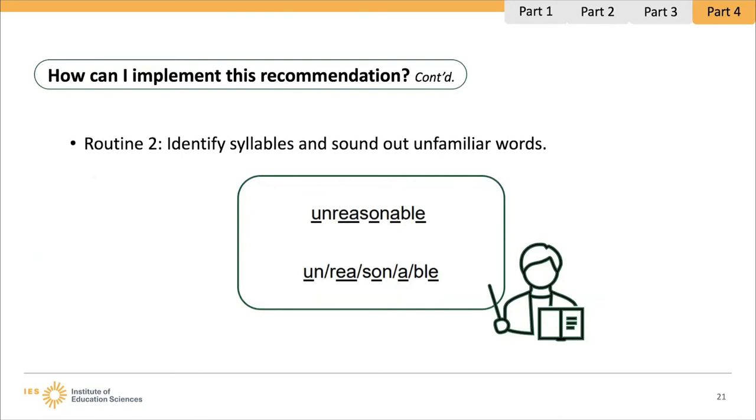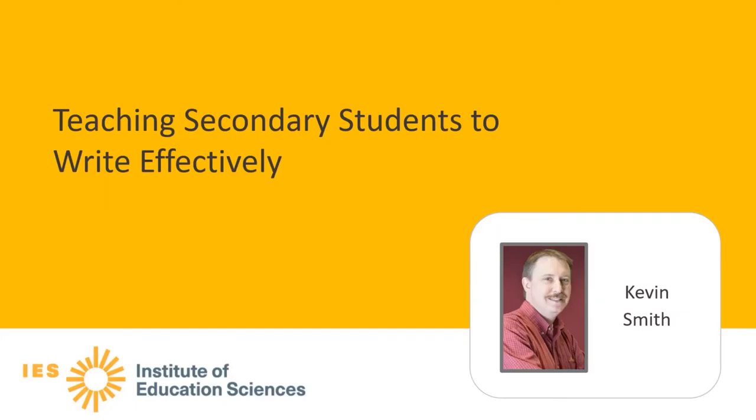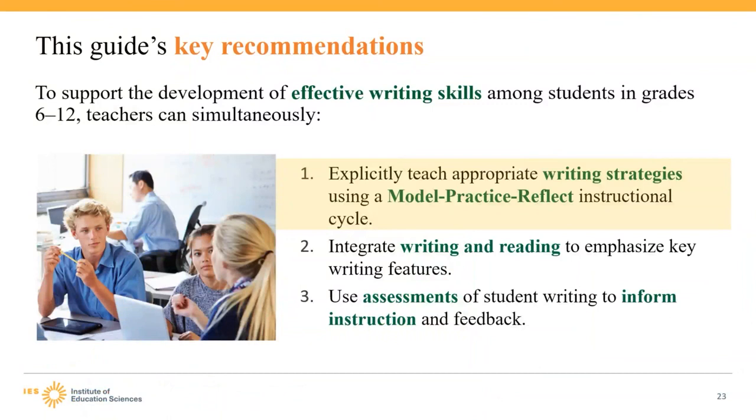Now we will hear from Kevin Smith, former Middle and High School English and Journalism teacher and current Senior Research Associate at the Florida Center for Reading Research and REL Southeast at Florida State University. He will present a recommendation from the Teaching Secondary Students to Write Effectively Practice Guide. This guide provides secondary teachers in all content areas with recommendations that can be implemented in conjunction with existing standards and instructional materials, supporting the development of writing skills for students in grades 6–12.